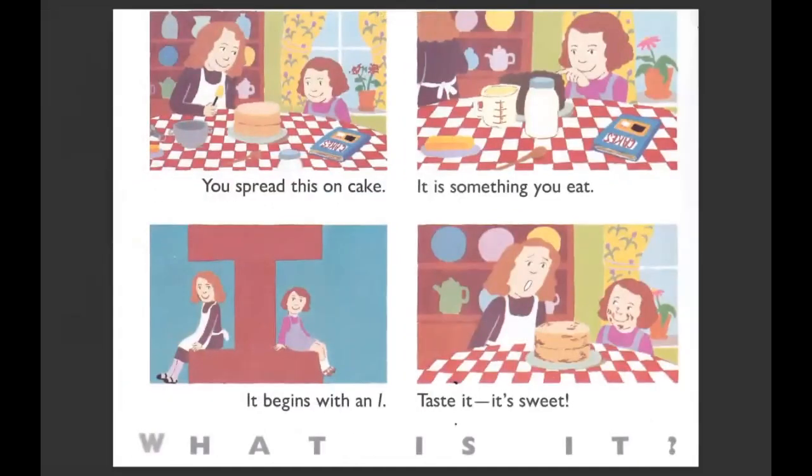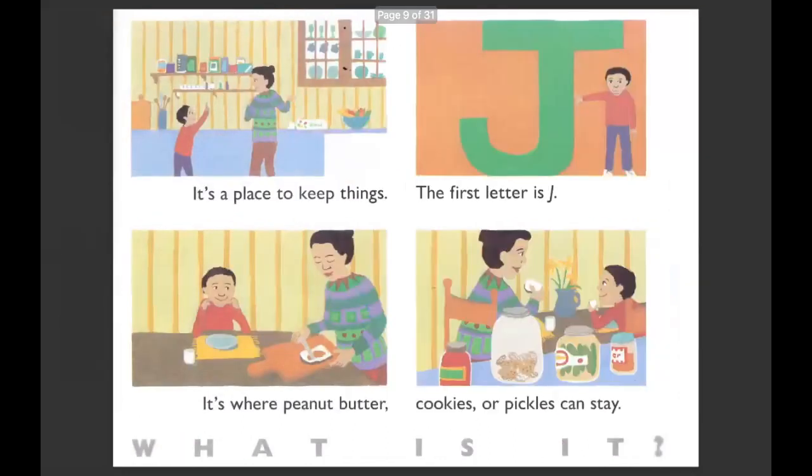You spread this on cake. It is something you eat. It begins with an I. Taste it — it's sweet. It looks like they put a bunch of chocolate flavor on this cake and this friend ate it all up. It's icing. You might call it frosting, but it's also called icing, which starts with an I. It's a place to keep things. The first letter is J. It's where peanut butter, cookies, and pickles can stay. They're not bottles — they're jars.